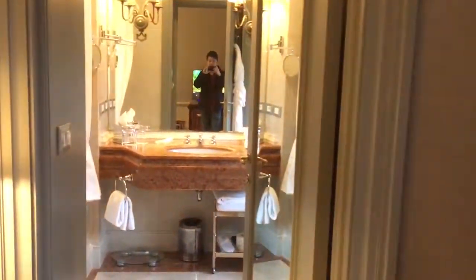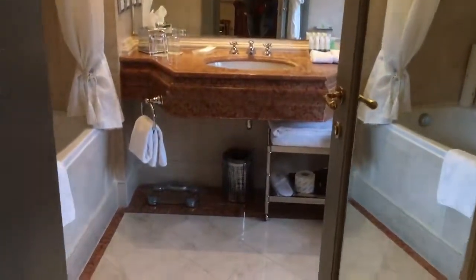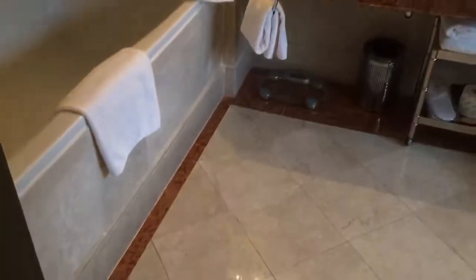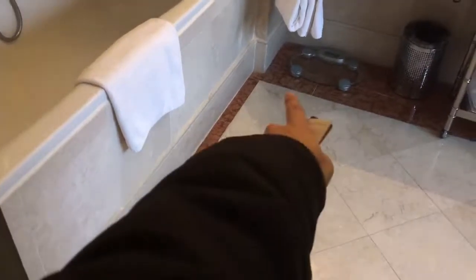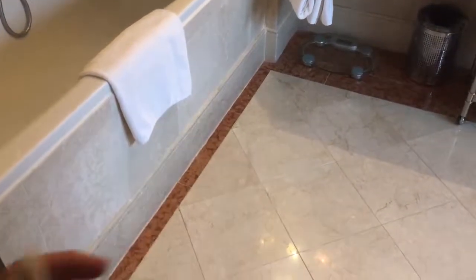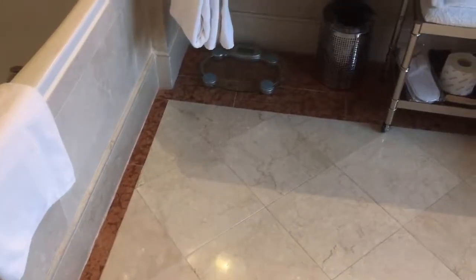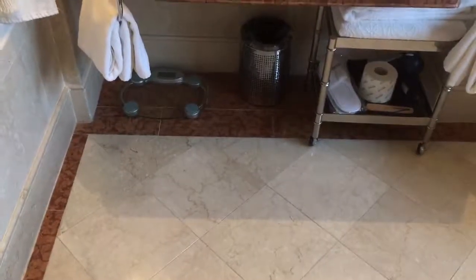Walking into the bathroom, you're like, whoa — look at that. Everywhere you look is tiled, even down here, and that's something you don't really see. It has some contrast tile with red borders, which is really nice.